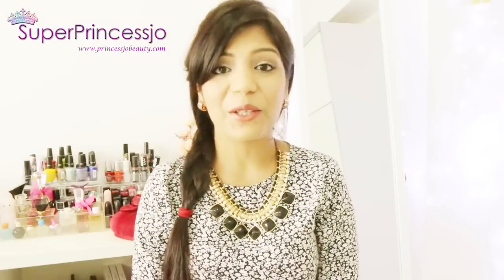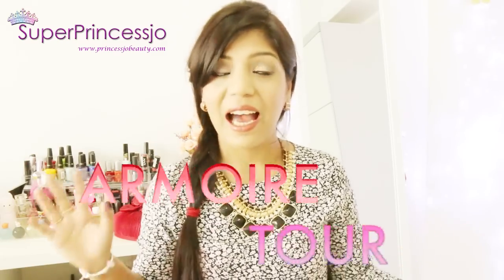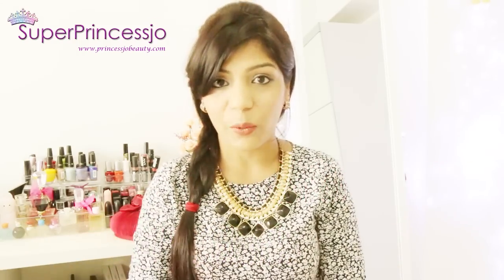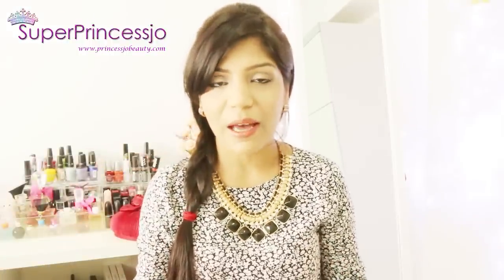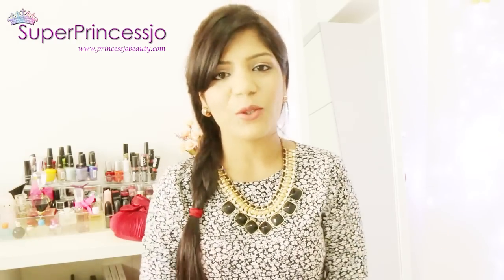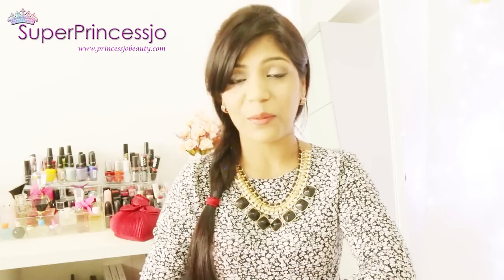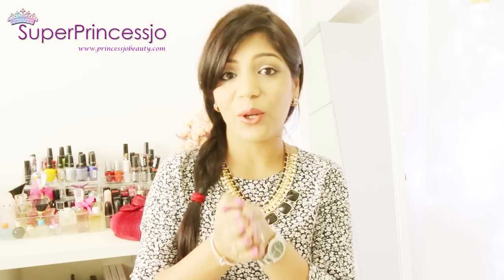Hey guys, today I'm going to share my jewelry collection. If you've watched my videos in the past, I already shared my previous jewelry collection and storage almost nine or ten months back. I just updated my jewelry storage system a couple of months back and was waiting to move in here to share my updated jewelry collection and storage. Today I'll share how I store my jewelry and the tips and tricks for how you can store your jewelry the same way.